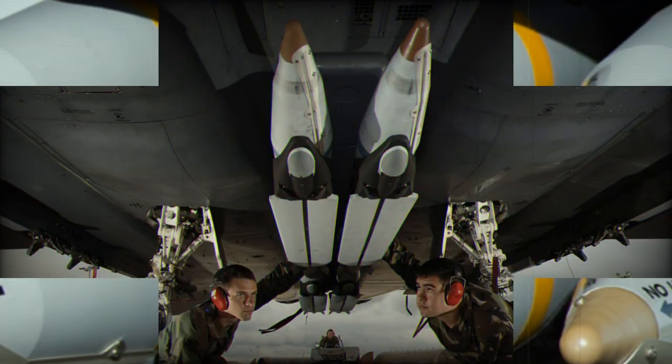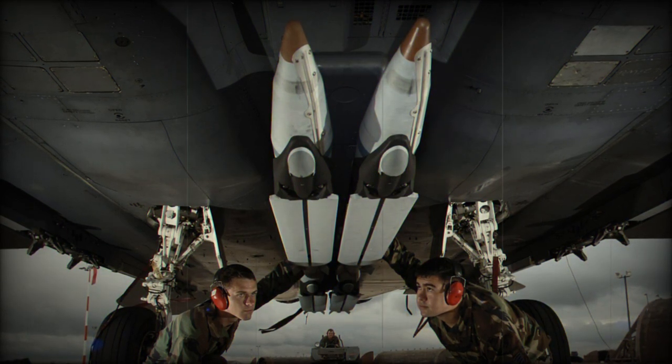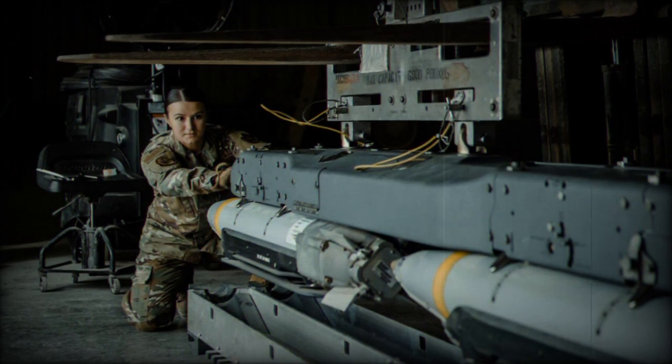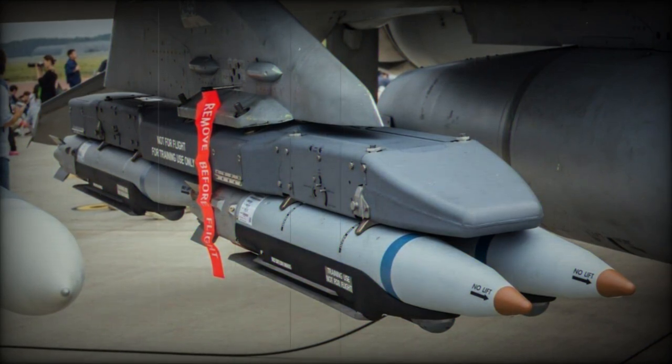The GBU-39 is a 250-pound precision-guided glide bomb designed to enable aircraft to carry a higher quantity of precise munitions due to its compact size. This allows for a greater payload capacity for a single attack aircraft compared to the existing bomb units in use. In the United States Air Force, many aircraft are equipped with sets of four SDBs using a BRU-61/A rack, replacing a single 2,000-pound bomb.